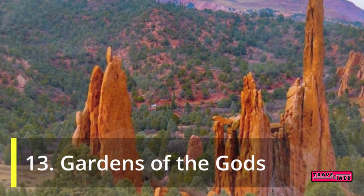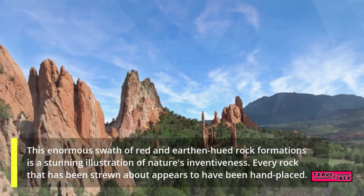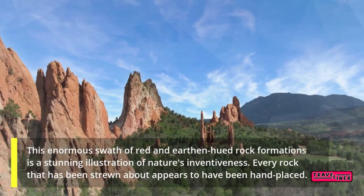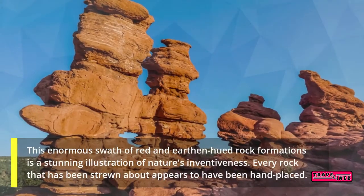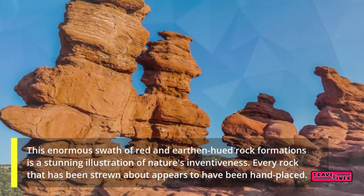13. Gardens of the Gods. This enormous swath of red and earthen-hued rock formations is a stunning illustration of nature's inventiveness. Every rock that has been strewn about appears to have been hand-placed.